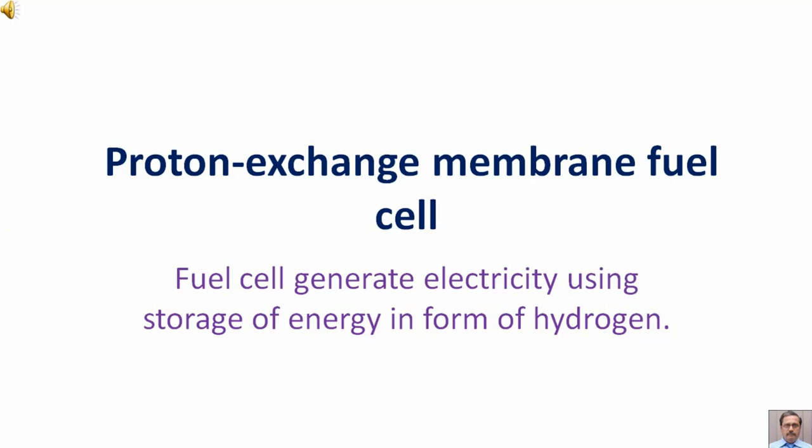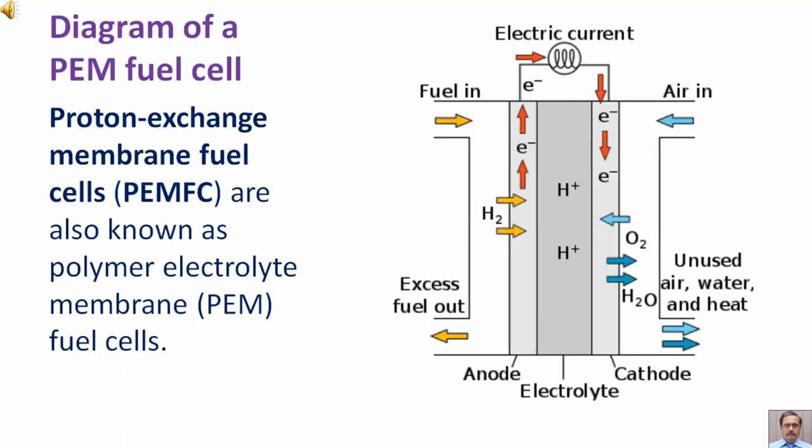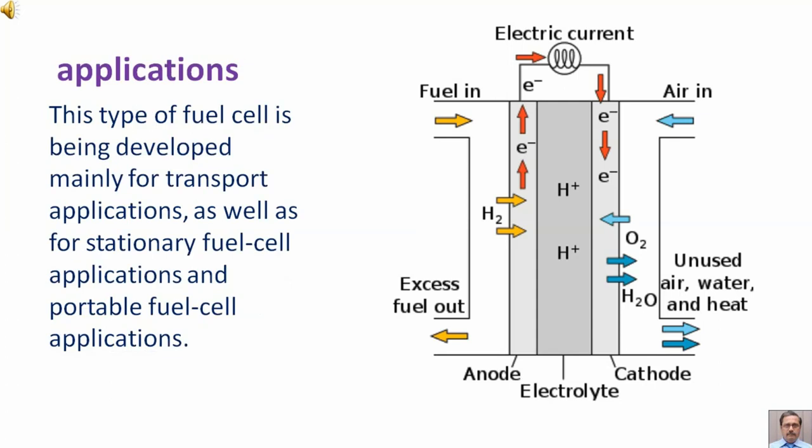Proton Exchange Membrane Fuel Cell. A fuel cell generates electricity using energy stored in the form of hydrogen. Proton Exchange Membrane Fuel Cells are also known as Polymer Electrolyte Membrane Fuel Cells. This type of fuel cell is being developed mainly for transport applications, as well as for stationary and portable fuel cell applications.